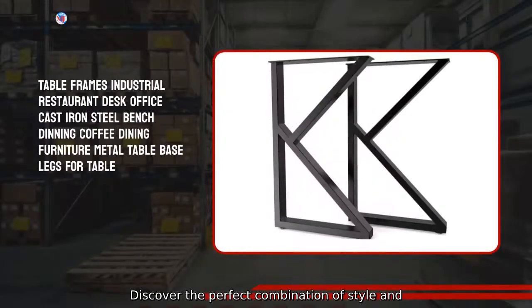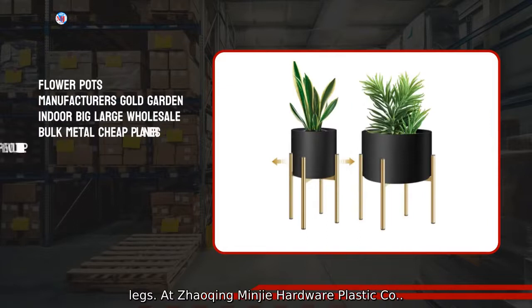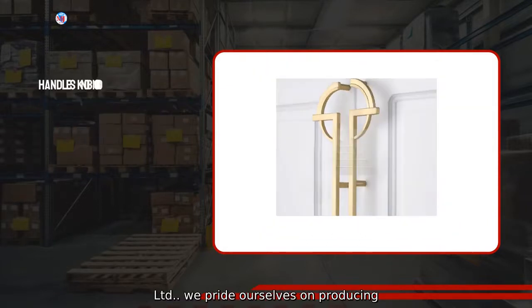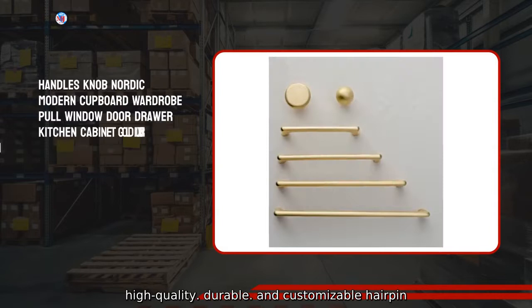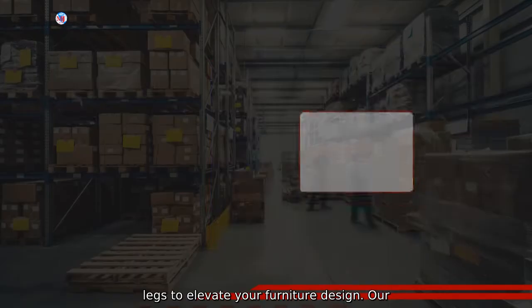Discover the perfect combination of style and functionality with our custom foldable hairpin legs. At Xiaoqing Minjia Hardware Plastic Company, Limited, we pride ourselves on producing high-quality, durable, and customizable hairpin legs to elevate your furniture design.